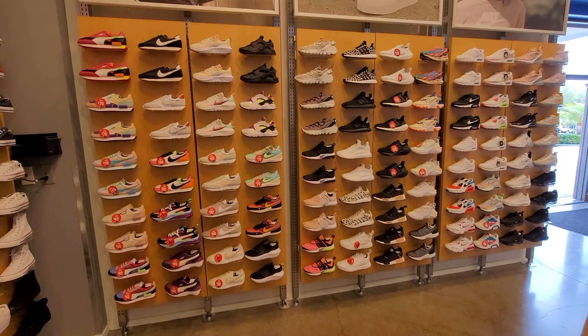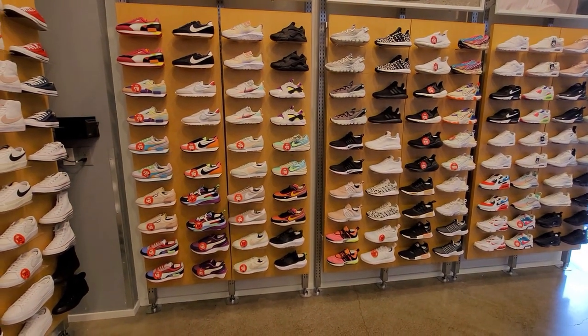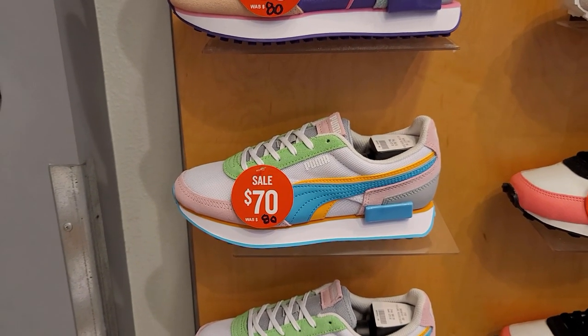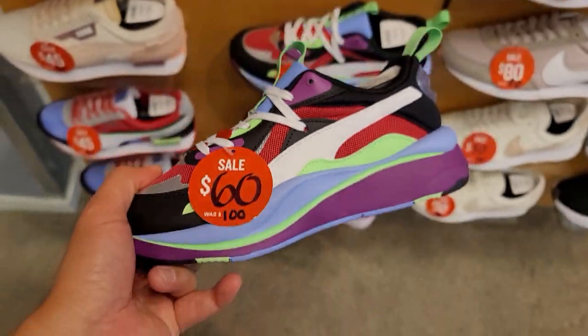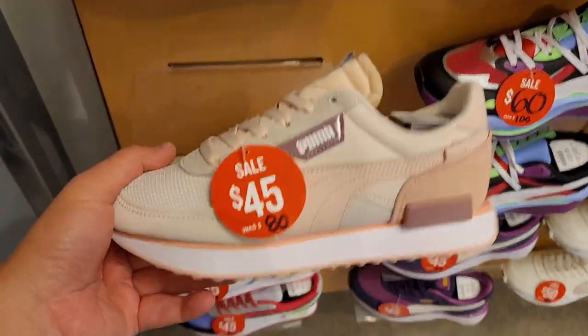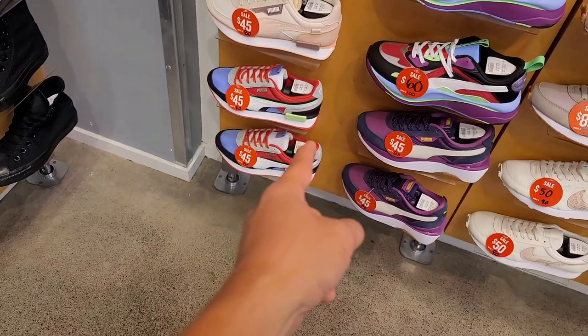Checking out the women's section now. A bunch of sales tags but not on anything super dope. Pumas on sale just like the men's section — Future Riders, Daybreaks. Got some shoes I have no clue what they are. More Future Riders, a few colorways of those, another one on the bottom.